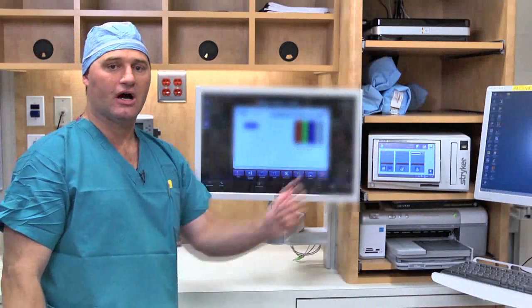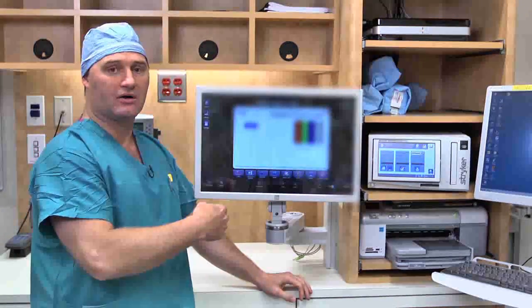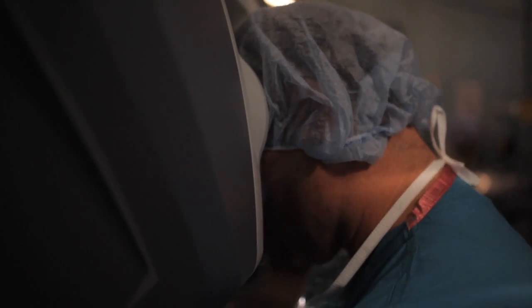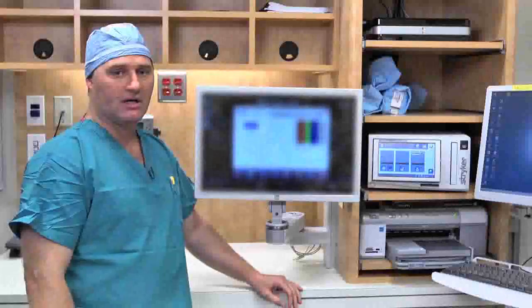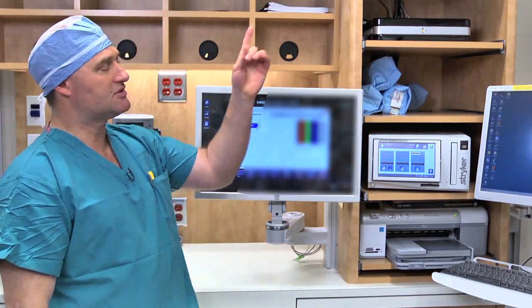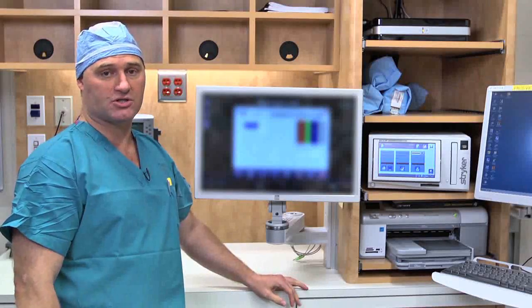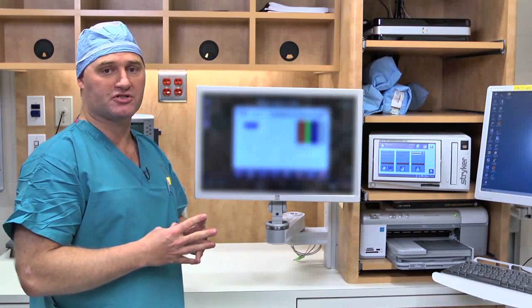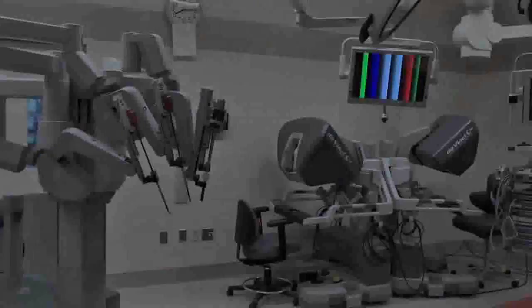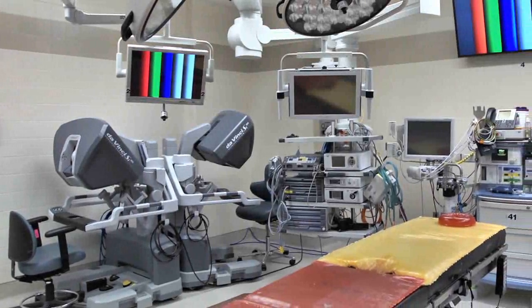We also have the capability of taking internet images from any radiology suite, transmitting them to the router and then to the surgeon's console, which allows the surgeon to see radiology images in real time during the procedure. Another important component of the digital router is something called Polycom HD. This is an internet transmission device which allows live surgery to be transmitted from our operating suite to anywhere in the world, and we've performed many live surgeries here at Swedish using this technology. This suite allows me to have more information at my fingertips and at the bedside than in any other robotic suite, and that's better for me as a surgeon and better for our patients.